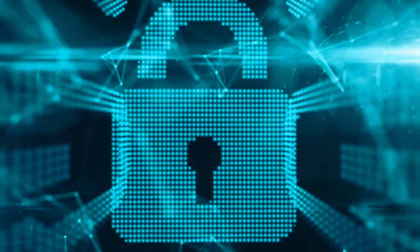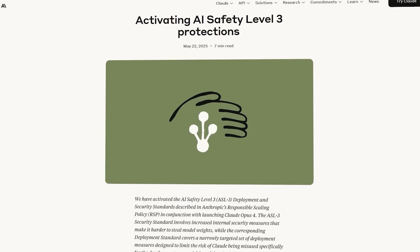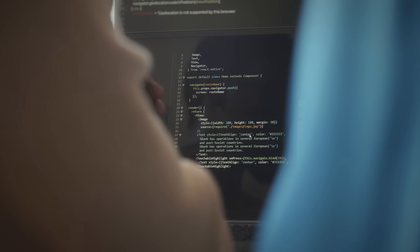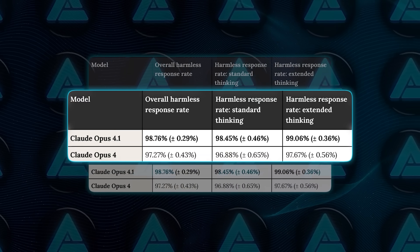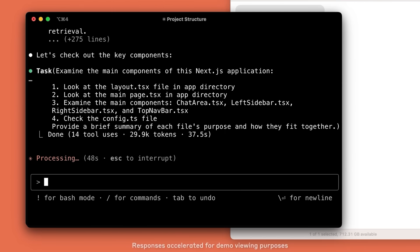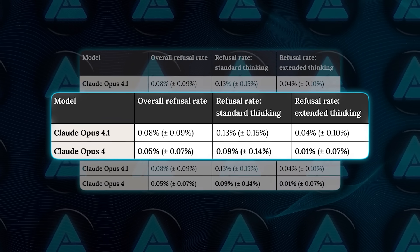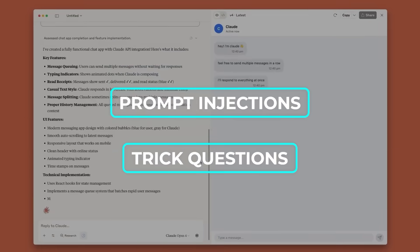They also made sure nothing broke when it comes to safety. Claude 4.1 sticks to Anthropic's Safety Level 3, which is their internal standard, and it passed all the usual evaluations. It rejects almost every harmful request — 98.76% of the time — and doesn't randomly refuse normal ones either. Over-refusals are extremely low, around 0.08%. When tested for prompt injections and trick questions, it held steady.